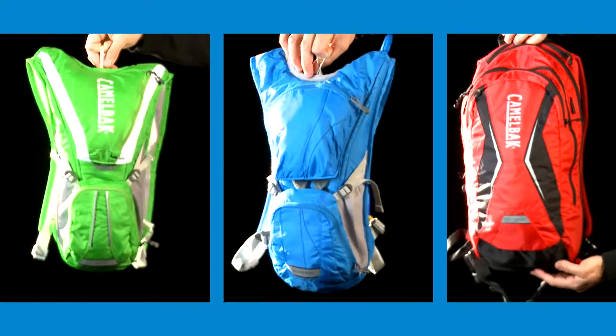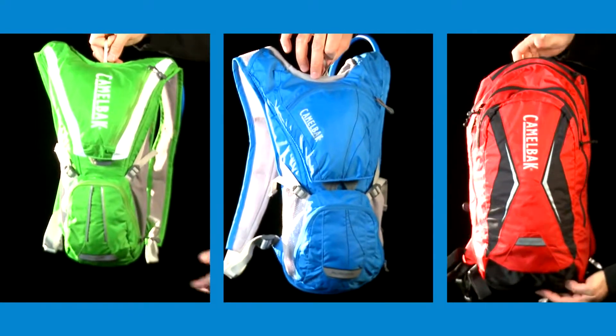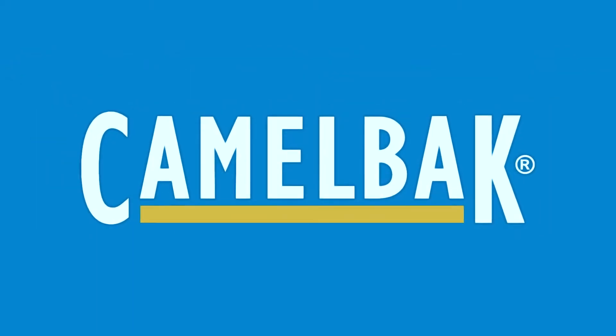As with all our products, the Camelback bike packs are covered by our Got Your Back lifetime guarantee. If we build it, we'll back it.